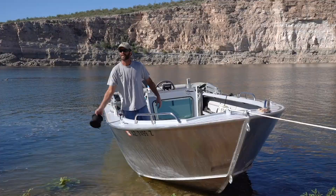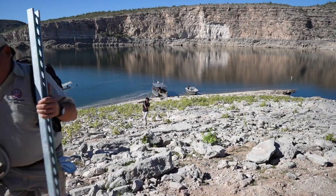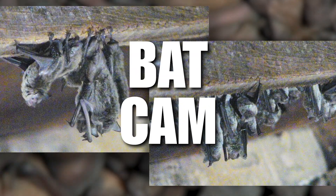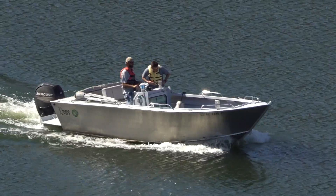Get ready for the ride of your life from the folks at Arizona Game and Fish, who brought you the crane cam, peregrine cam, and bat cam — comes a cinematic experience you won't want to miss.